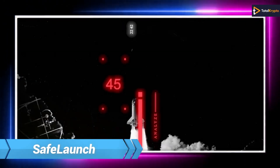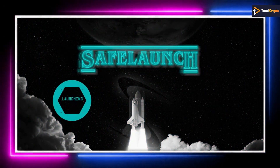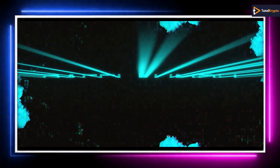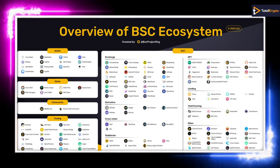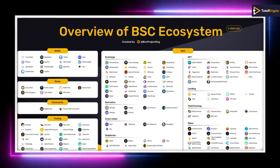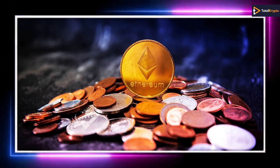Next, we have Safe Launch, which aims to help other token projects through fundraising, audits, markets, and guidance among other things. It will specifically focus on projects in the BSC ecosystem. 200,000 tokens will be sold under the SFE symbol on BSC launch.